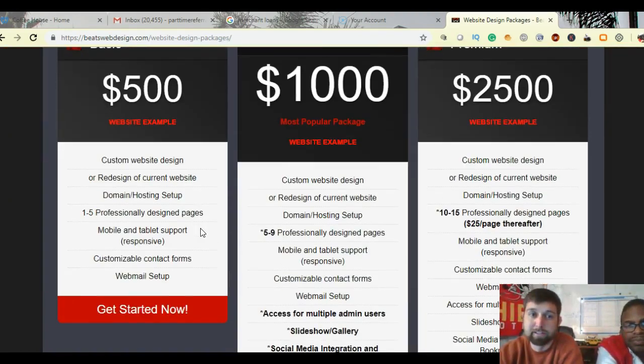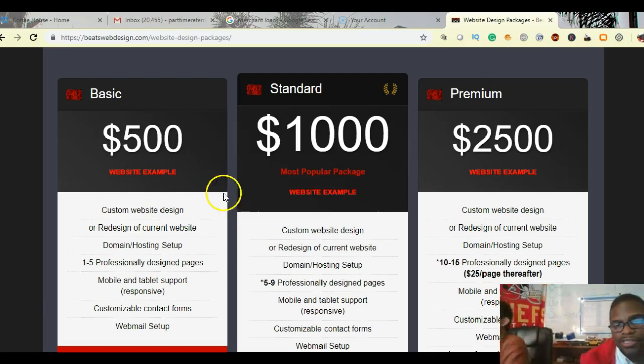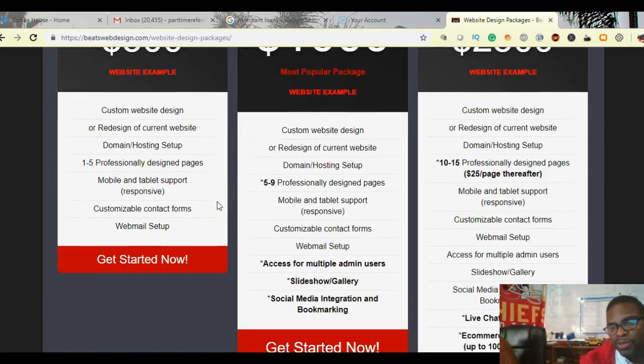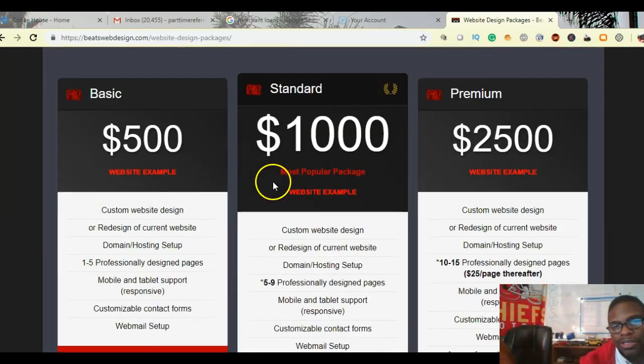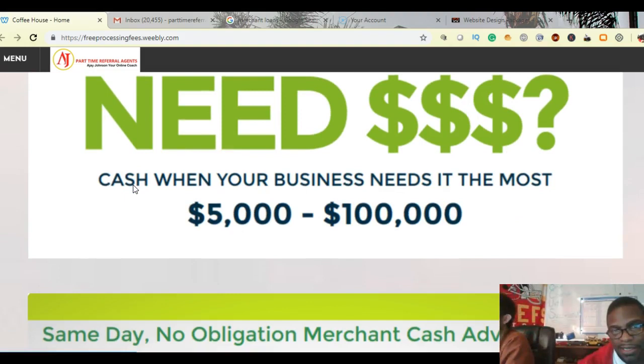So that will be free this month — contact me by the end of the month to get that. Alright, thanks Steve. So folks, that's the special we've got this month. If you're looking to get a website, this is a great opportunity. Fill that out and get yourself a $500 website to start with — you can always add more to it as you go. And one more time, if you need a loan or some cash, what you googled today was 'same day business funding.' This is AJ and Steve — talk to you later.